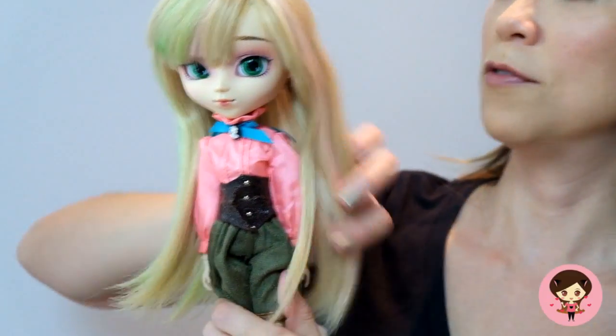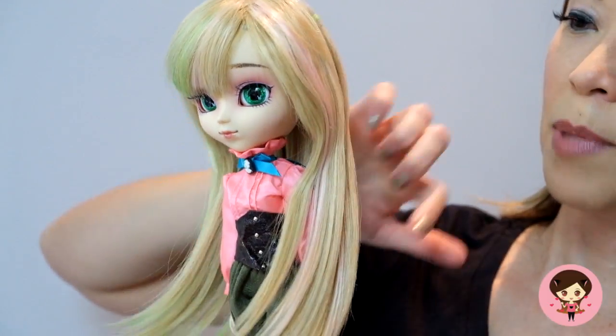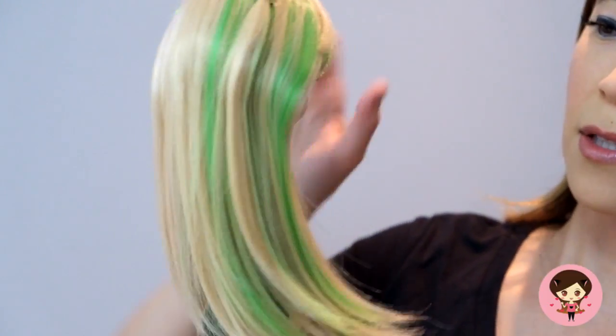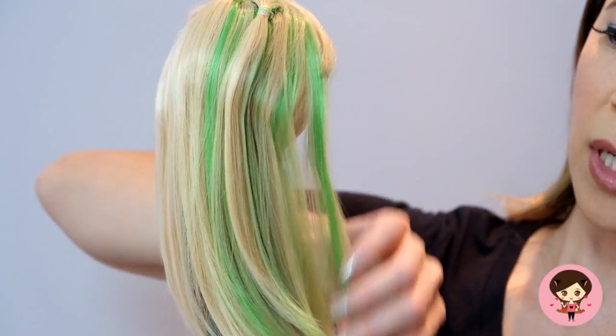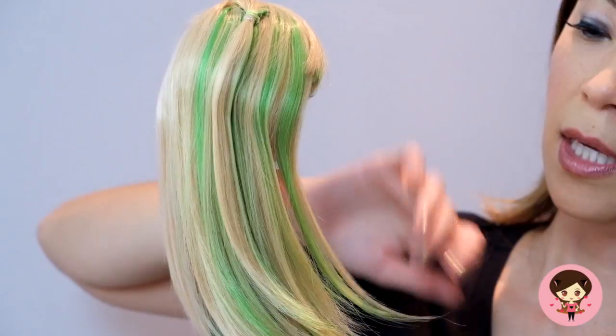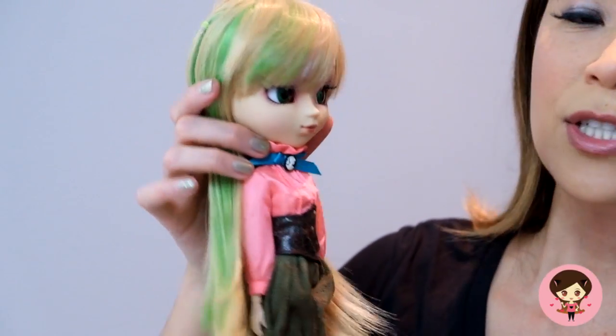Let's talk about Amelia herself. She has this wonderful kind of corn silk blonde wig, but it's got streaks of pink — very light pink on one side — and then on the other side she has streaks of green. It feels like the same green that you'll see in Tokidoki Luna. I love the different colors; I love that she's such a colorful doll.